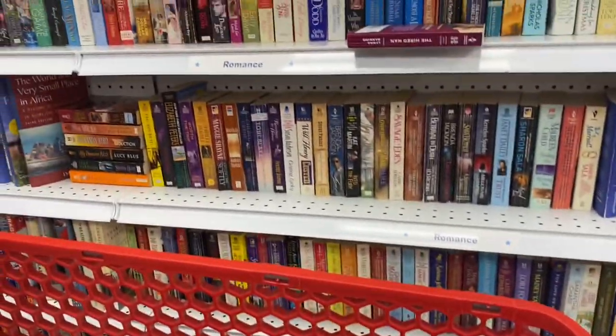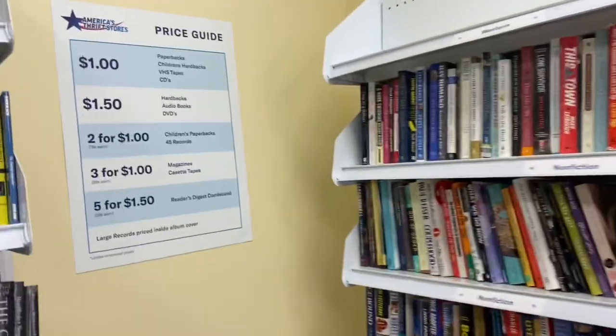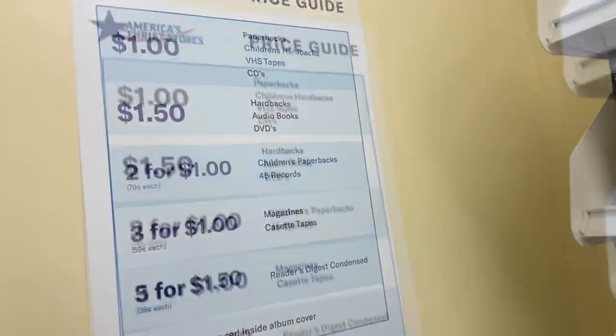This thrift store is the closest one to my house. It's usually the one I frequent the most because I just know it really well and I can tell when things are new.